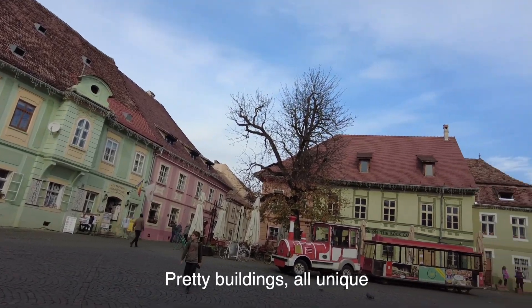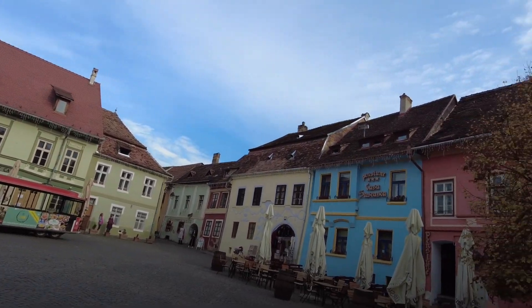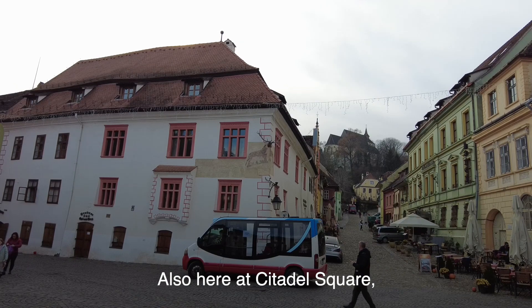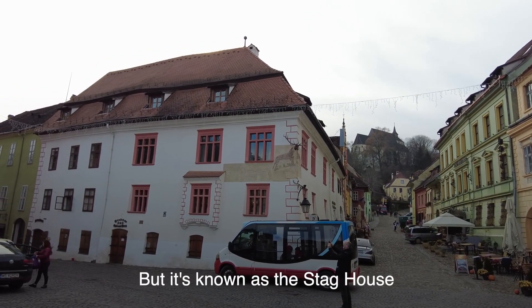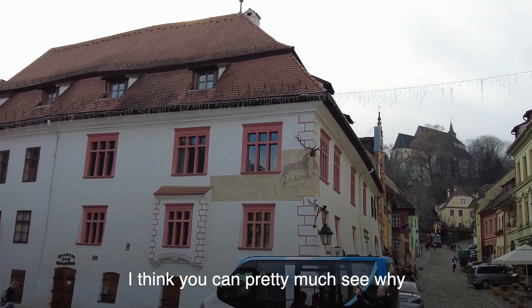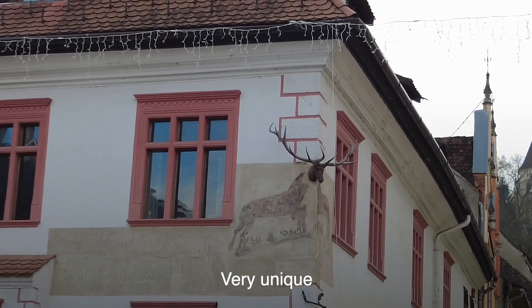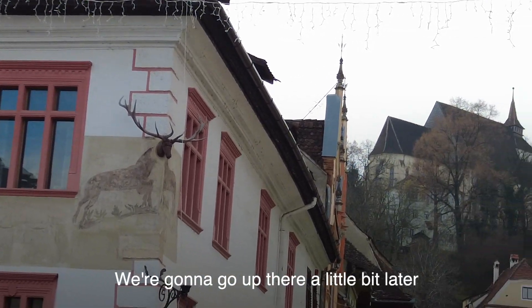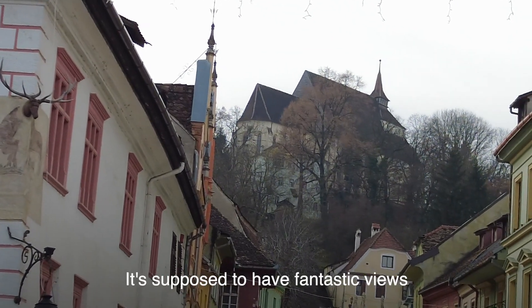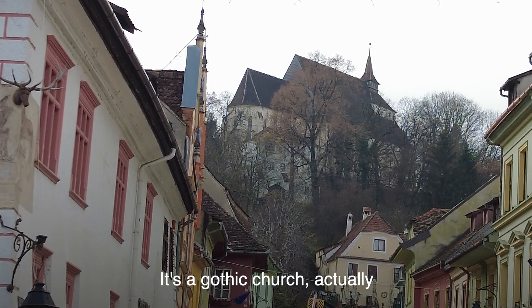Pretty buildings, all unique — all the colors are so gorgeous. Also here at Citadel Square you can see this famous house: built in the 1700s, it's known as the Stag House. You can see the antlers coming out of the corner of the building — very unique, with a little mural painted on it. Behind it is the church on the hill, which we're going to visit a little later. It's supposed to have fantastic views, and it's one of the few churches in Romania with a crypt underneath — it's actually a Gothic church.